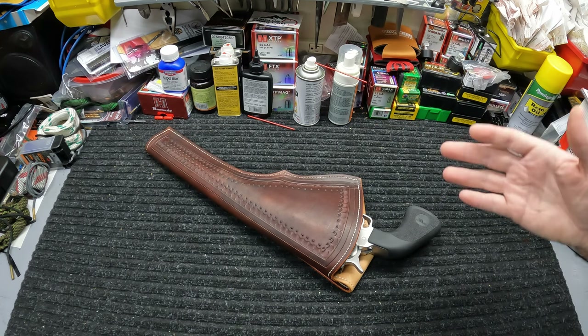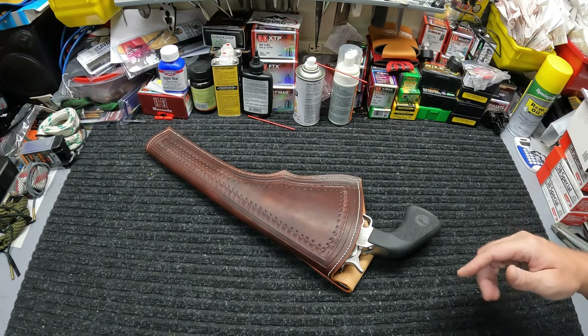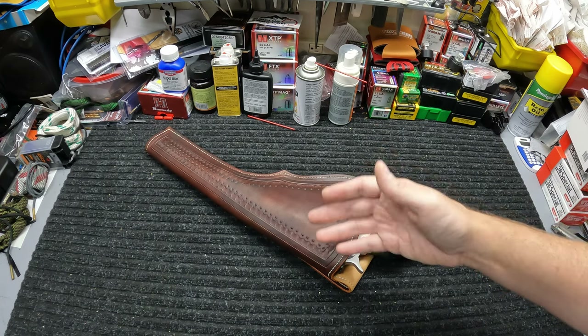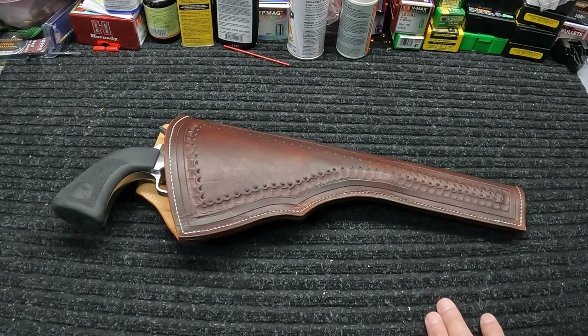There you go y'all, just a really quick unboxing. Mark, I really appreciate this brother. If y'all haven't seen Mark's channel, go check his YouTube channel out — I'll leave links down below in the description. He's got his email on there where you can contact him to check out his work and get stuff done. I appreciate y'all watching. If you enjoy my videos, hit the thumbs up, subscribe to the channel, and click that bell notification icon. I've got a ton of good stuff coming your way, so stay tuned — and in the meantime, stay safe, stay prepared, and I'll see you soon.